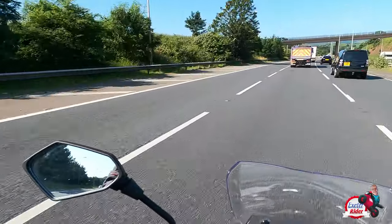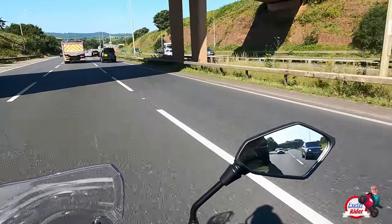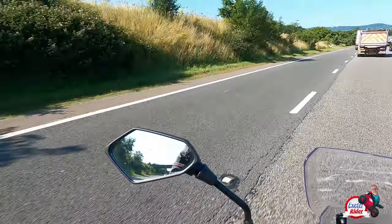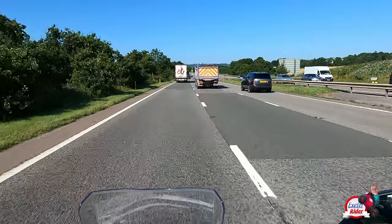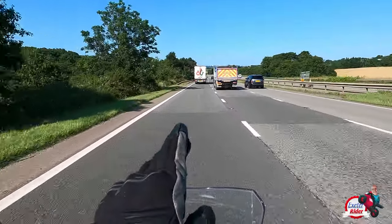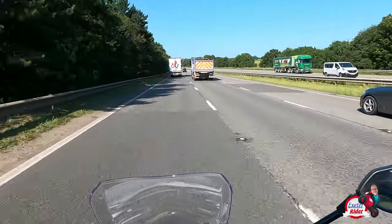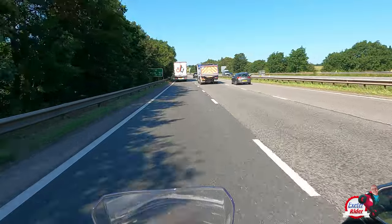Again I've got a filter lane here, so a quick glance over the shoulder and a look in the mirrors — check we're all okay there. Now I'm going to move into the nearside lane, but because I know this road I'll shortly need to move into the centre lane again, because I need the filter lane to go off towards Plymouth.